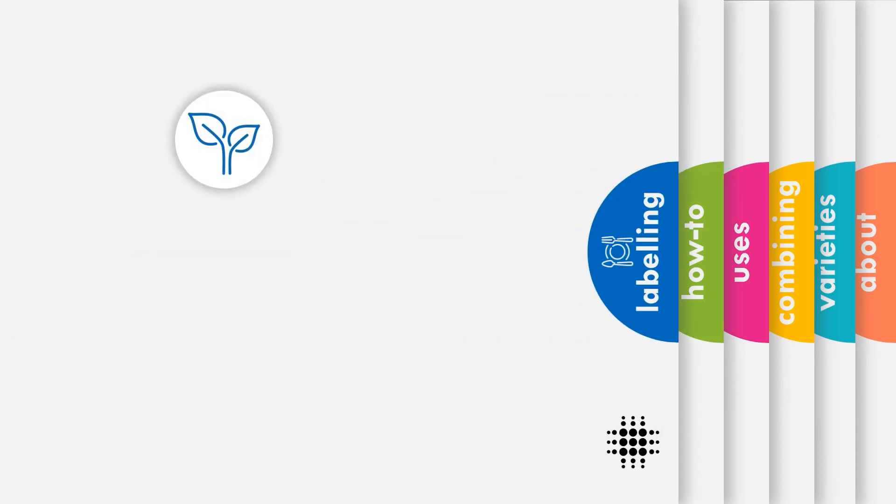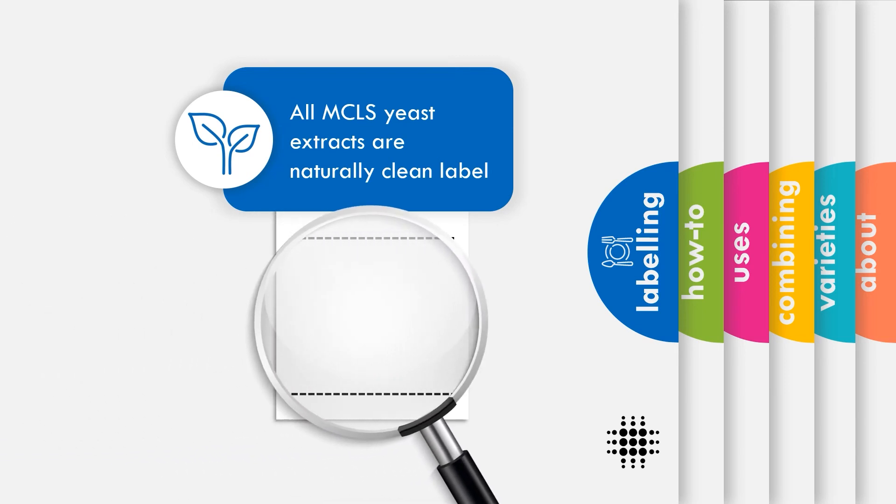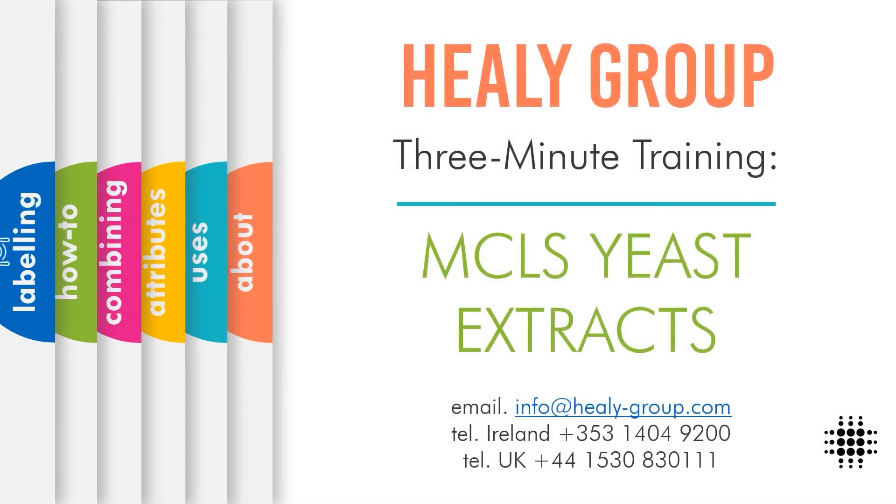All MCLS yeast extracts are from natural origin. They are clean label and can be declared as either natural flavour or yeast extract, depending on your preference. Thank you for watching our 3-minute training on MCLS yeast extracts. For further information, please contact your account manager now or through the information provided on screen.